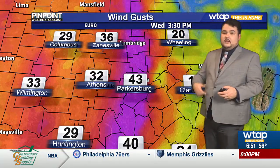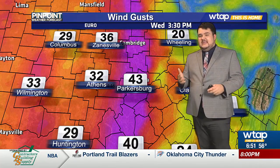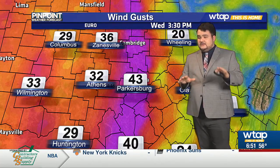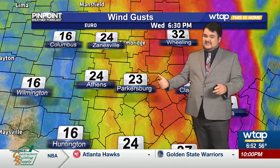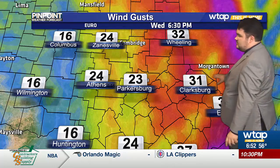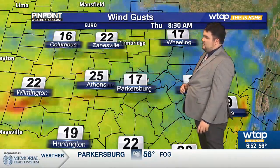By around 3 o'clock, this is when we'll pick up those gusts to around 40, even some isolated spots up to 45 miles per hour. So we could see some very isolated power outages. But this is going to move by fast. By the time we get into the evening commute, we'll still see some gusts up to around 25 miles per hour, but nothing as strong as that cold front as it continues to move off towards the east.